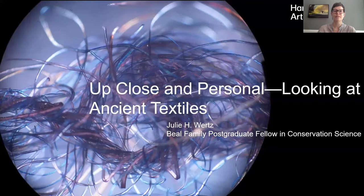Reframe examines difficult histories, foregrounds untold stories, and experiments with new approaches to the collections of the Harvard Art Museums reflecting the concerns of our world today. Julie's talk is the last in the Reframe series of art talks for the rest of the summer, and we will reconvene that series in the fall with the start of the new semester. And so with that I turn it over to Julie.